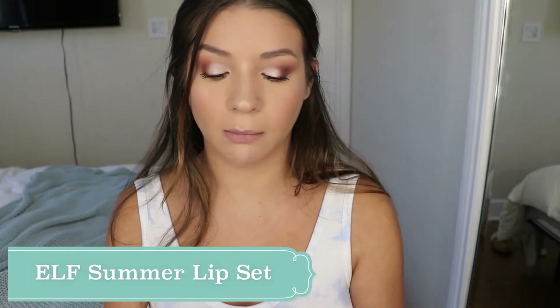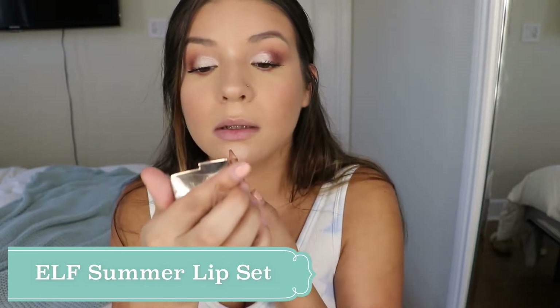My highlighter is done, now I'm going to do my eyelashes and put mascara on. Now I'm going to go in with the ELF Retro Paradise lip liner — I have been obsessed with these. I'm sure you guys already know, but if you're looking for a really good set of lip liners, I highly recommend their newest set.